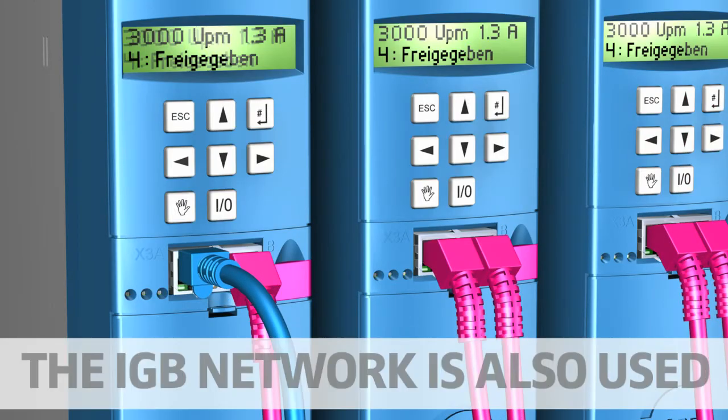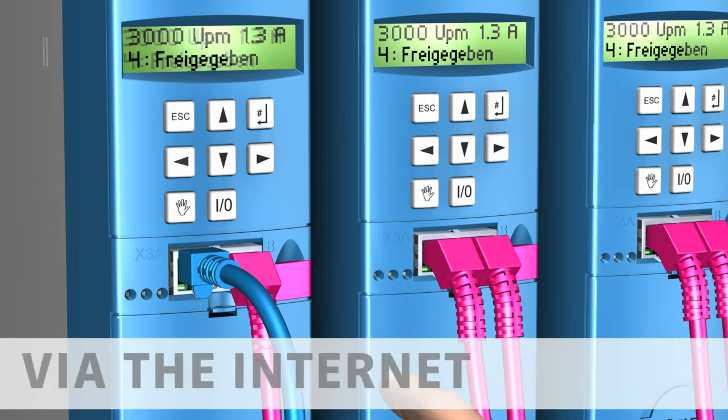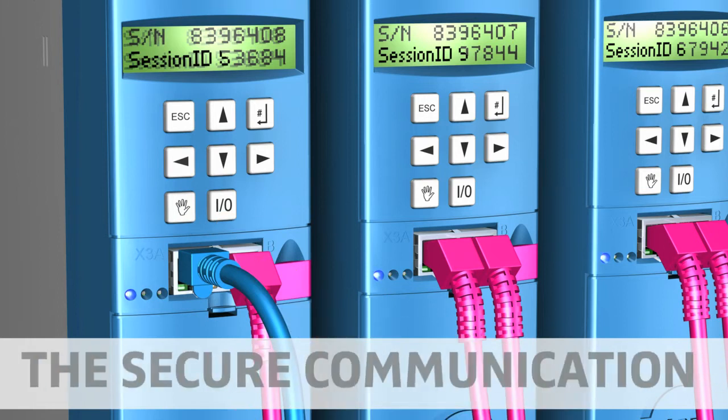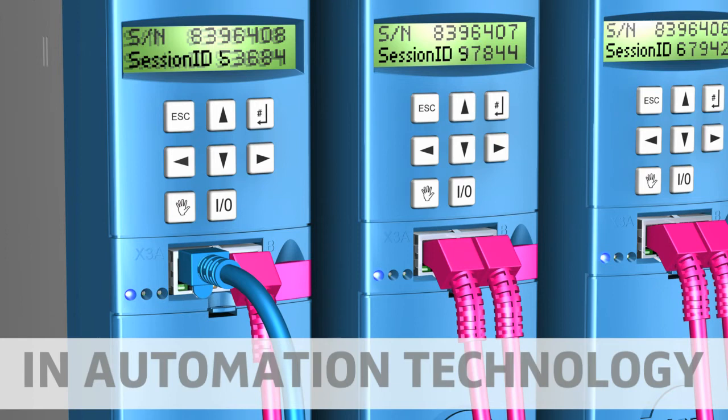The IGB network is also used for remote maintenance via the internet. The secure communication sets new standards in automation technology.